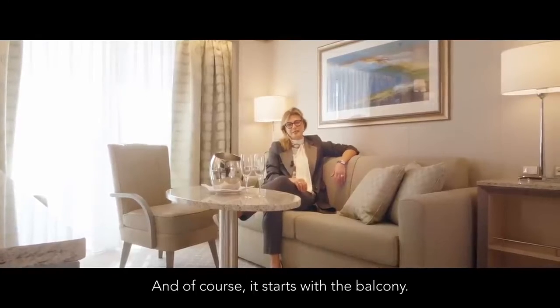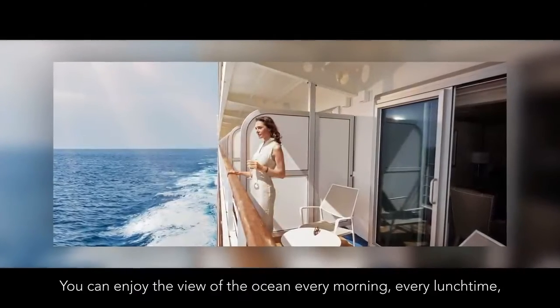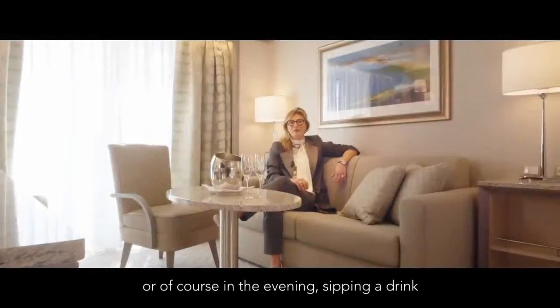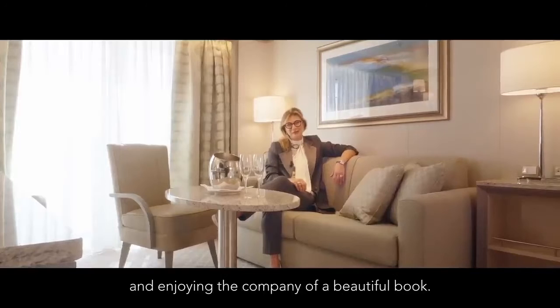And of course it's where the balcony starts. The balcony is absolutely my favorite space in this suite. You can enjoy the view of the ocean every morning, every lunchtime, or of course just in the evening sipping a drink and enjoying the company of a beautiful book.